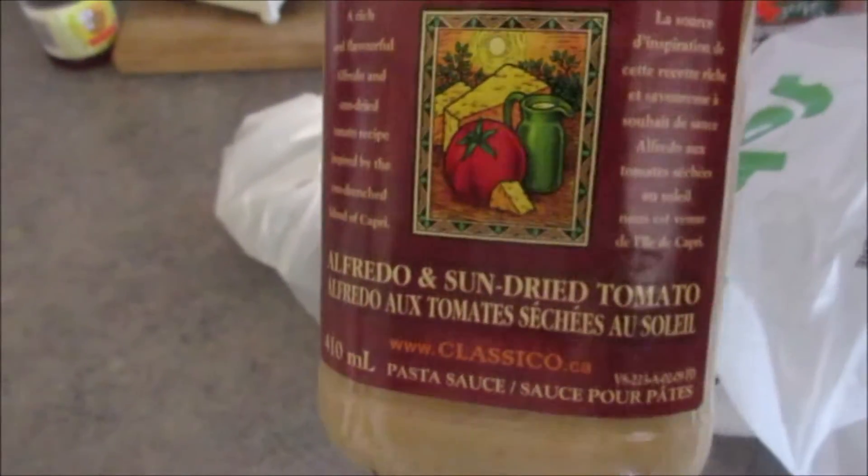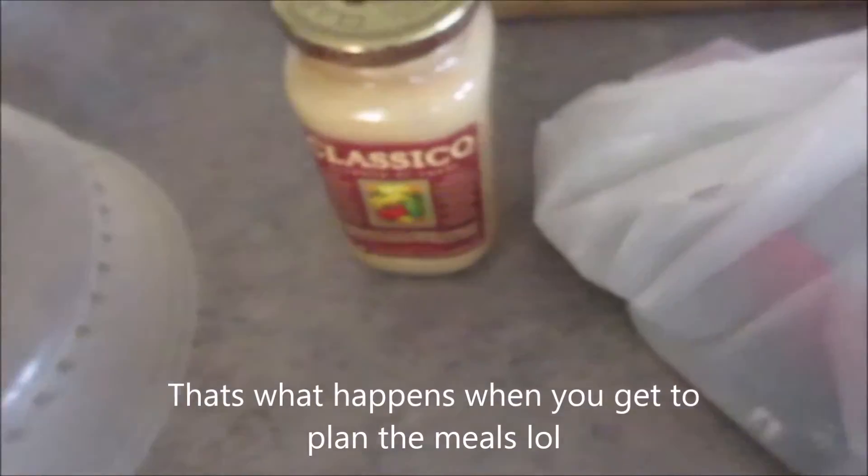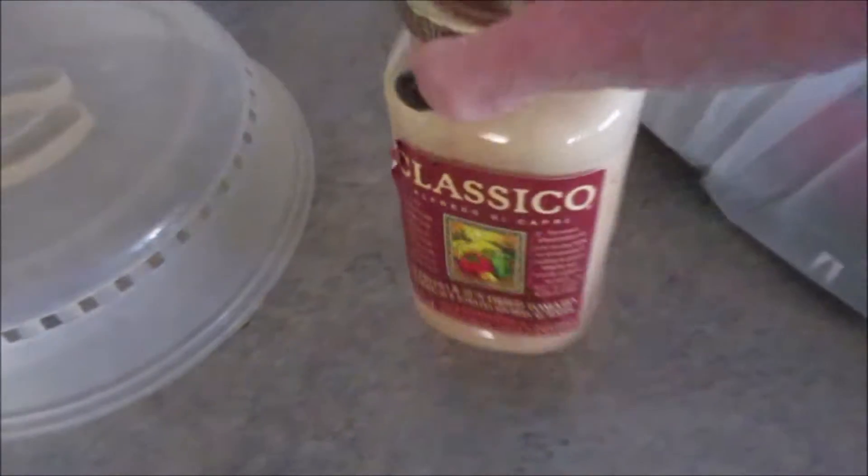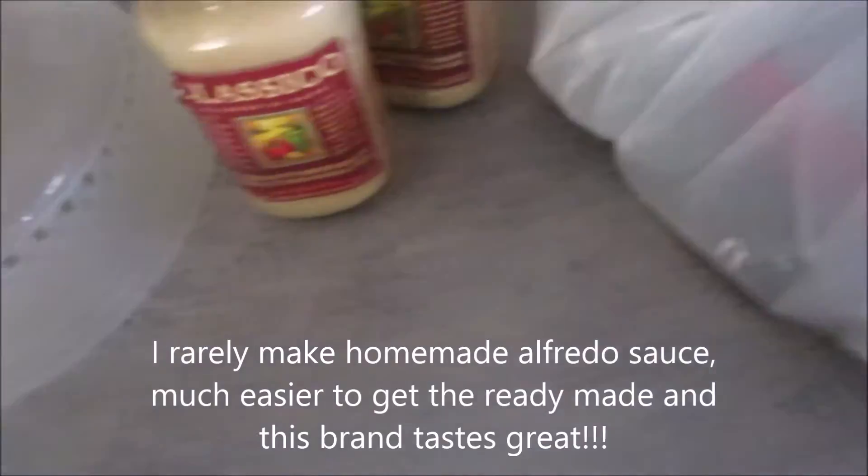And then this was on sale. Nobody else really likes it, but I love it. So, ha ha, guess what's for dinner? I bought two. These are really, really good. You can get the white Alfredo sauce, but I love the sun-dried tomato.